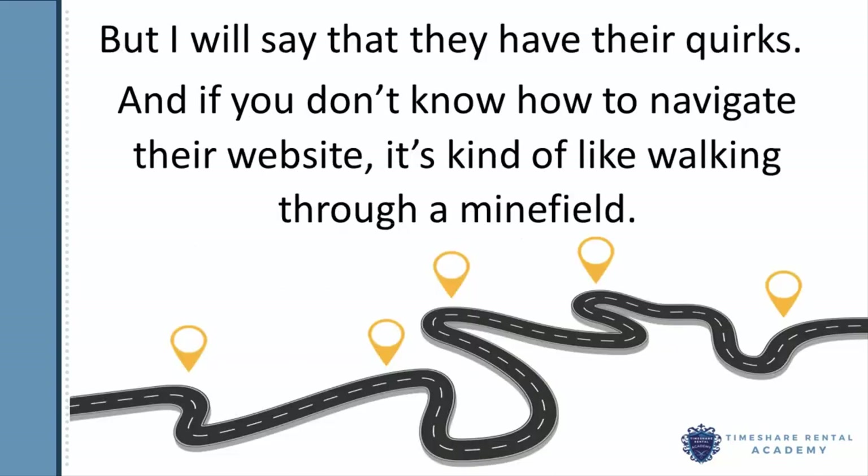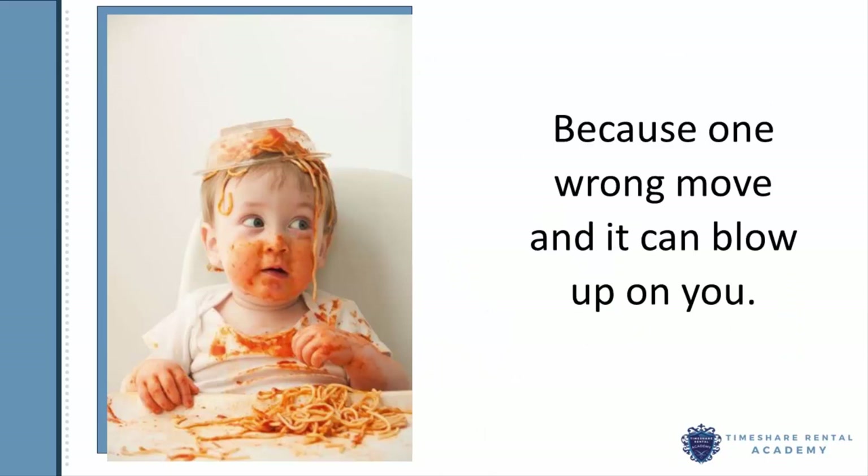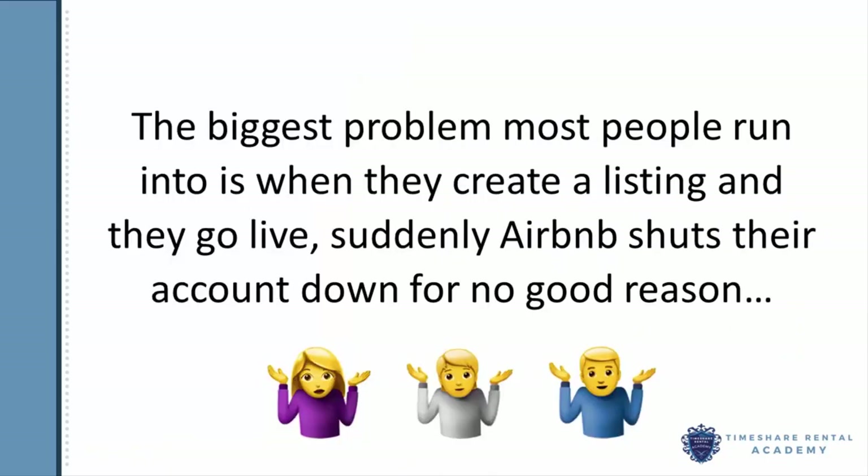But I will say that they have their quirks, and if you don't know how to navigate their website, it's kind of like walking through a minefield, because one wrong move and it can just blow up on you. So the biggest problem that most people run into is when they create a listing and go live, and suddenly Airbnb shuts their account down for no good reason.